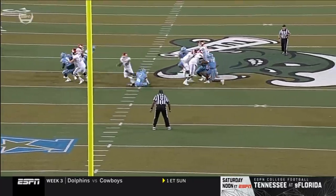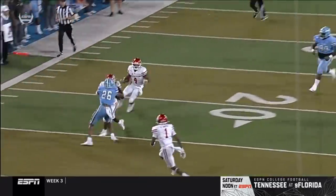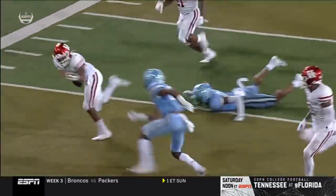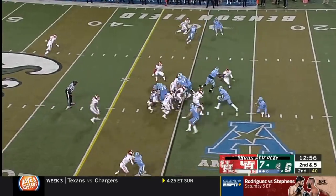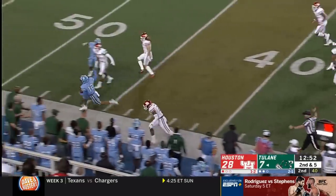This was like a highlight tape. P.J. Hall is spying, kind of comes on a delayed blitz from the safety position. In a very small amount of time, he made the right decision. He's going to run it here and step out of bounds near the 40.